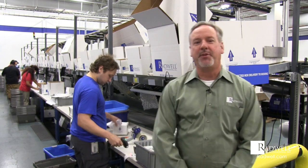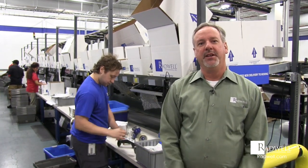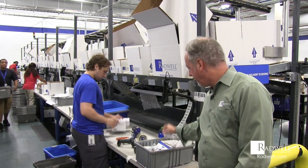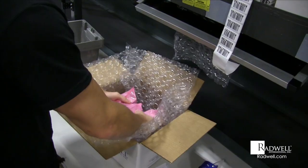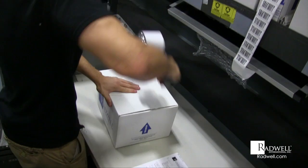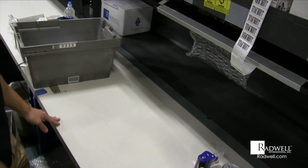The next step is packaging. The process begins with grabbing the right size box for the items. Once the box is obtained, the items go inside along with the packing slip and a Radwell candy — the receiver's favorite. It's then packaged with bubble wrap and tape, and sent down the conveyor off to our shipping stations.